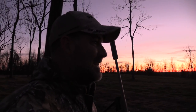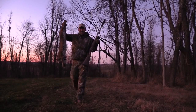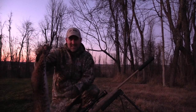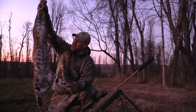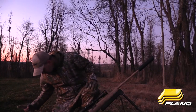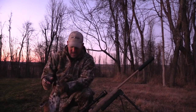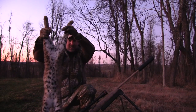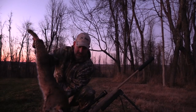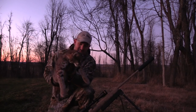Oh yeah, right there it is. Bobcat down, baby. Awesome. Look at that thing. She's pretty — female. Got a lot of back spots, kind of an orange color. A lot of these cats around here in this area are kind of this little orangish cast, but she's got some absolutely beautiful belly spots. Man, they're just such cool animals. Look at that. Beautiful.